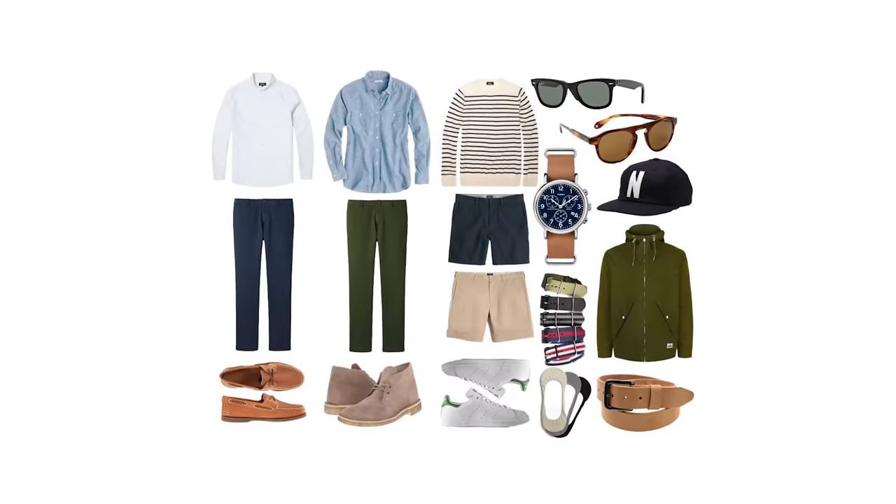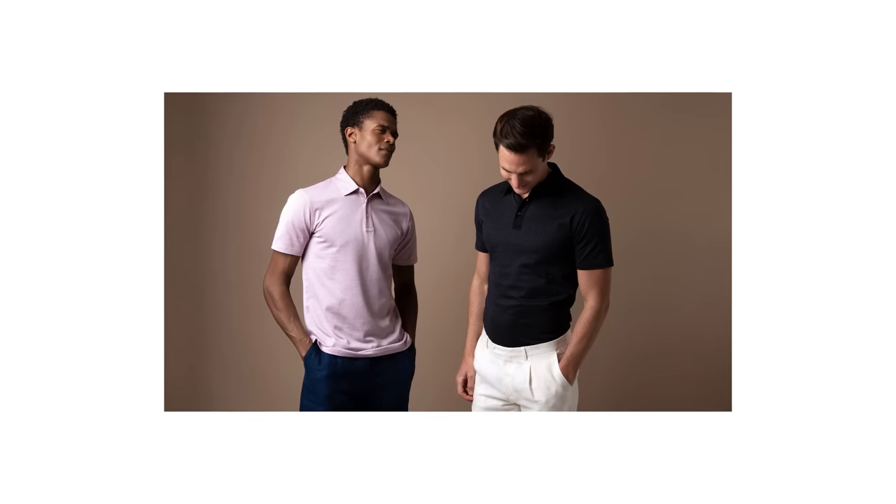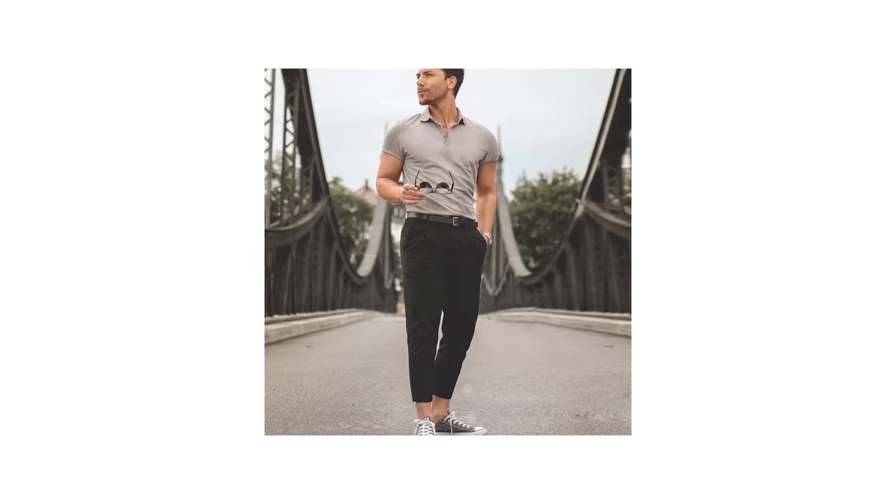Hey you! Alright, so first up, if you're looking to take your spring wardrobe to the next level, then allow me to introduce you to your new short-sleeved best friend, a well-fitting polo shirt.